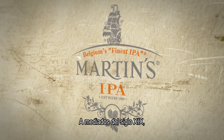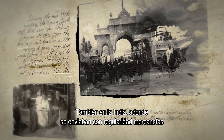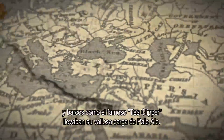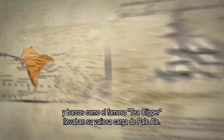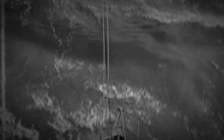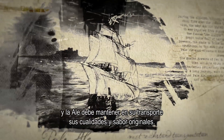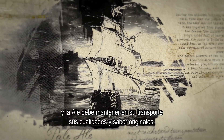During the mid-19th century, the Union Jack was flying high over the British Empire, India in particular. Regular shipments were made to the colony, and ships like the famous tea clipper embarked with their precious cargo of pale ale. However, the route to India is long, conditions on the ocean are harsh, storms frequent, and the ale transported must keep its original qualities and flavor.